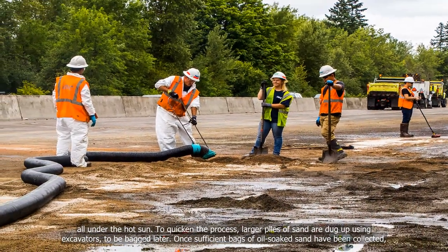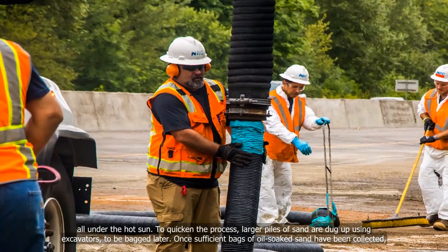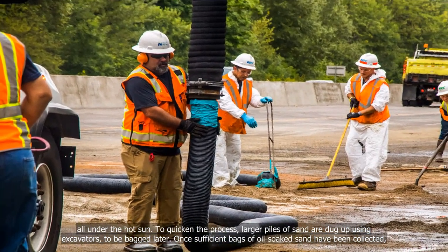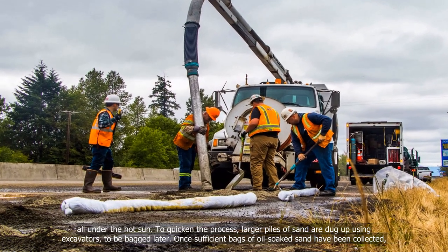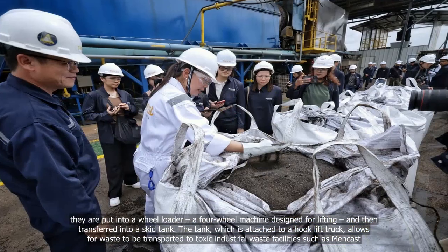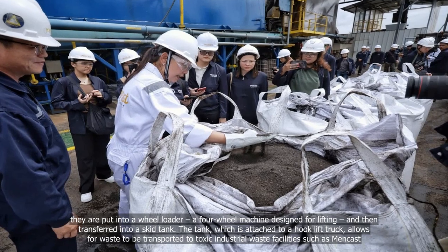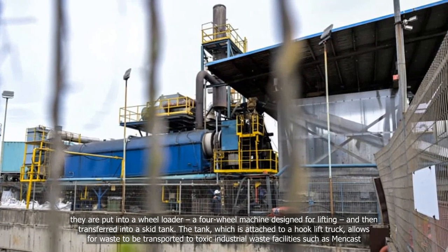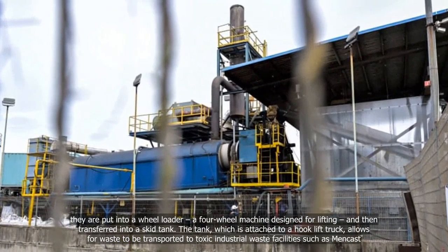All under the hot sun. To quicken the process, larger piles of sand are dug up using excavators to be bagged later. Once sufficient bags of oil-soaked sand have been collected, they are put into a wheel loader — a four-wheel machine designed for lifting — and then transferred into a skid tank. The tank, which is attached to a hook-lift truck, allows waste to be transported to toxic industrial waste facilities such as Mencast.